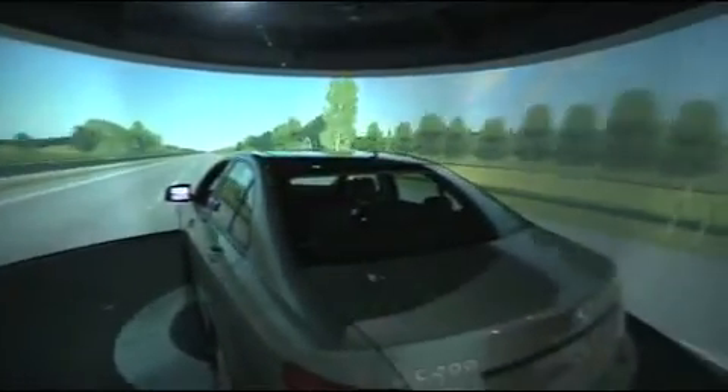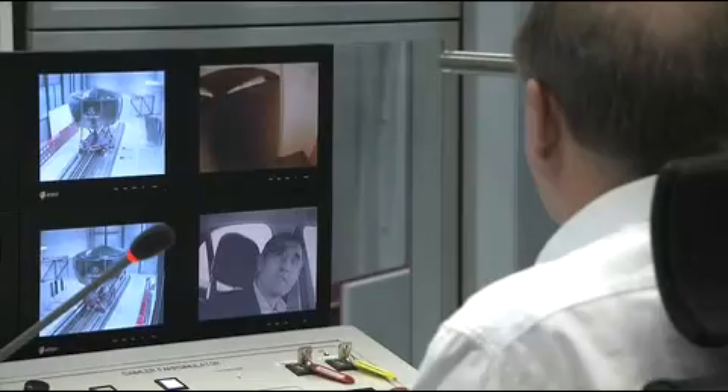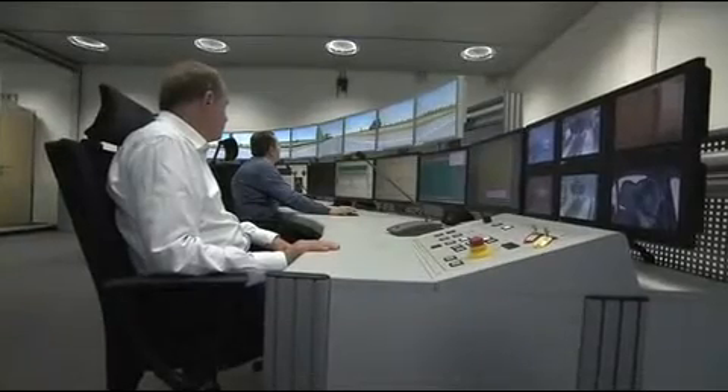More than a thousand times per second, the computer recalculates the driving behavior of the car and translates this information into the motion of the simulator. Additionally, there is a 360-degree screen which allows traffic to be realistically displayed. In the control center, all information comes together, where people are able to animate the driving maneuvers, control the simulator programs, and communicate with the driver.